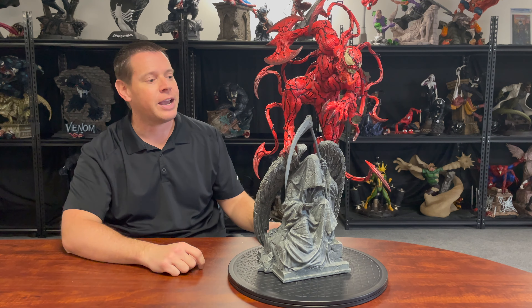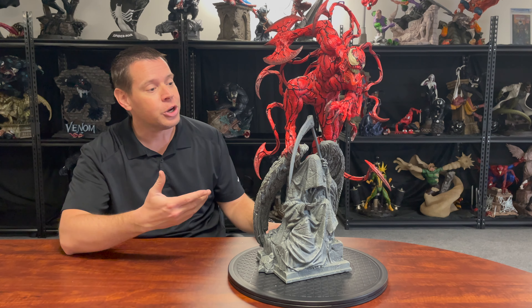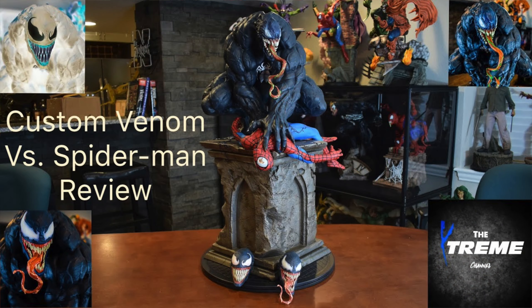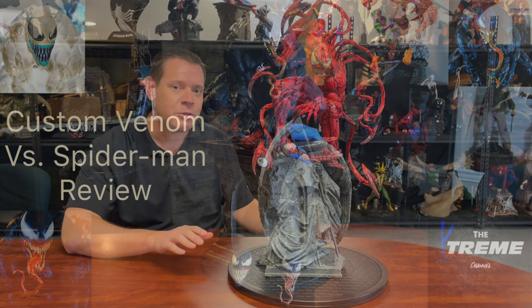Thanks for tuning in. We have a lot to cover today with this 1/4 scale custom — meaning it's a private unlicensed commission — Carnage statue. I'm really excited about this piece for multiple reasons. One is it comes from a group that I bought quite a bit from, and this is long sold out. I can't help you get it. They put something special in the box for one of the previous pieces I own from them — a highly sought after Venom piece.